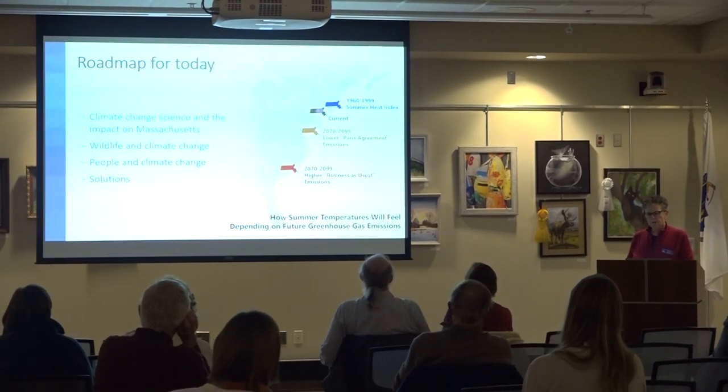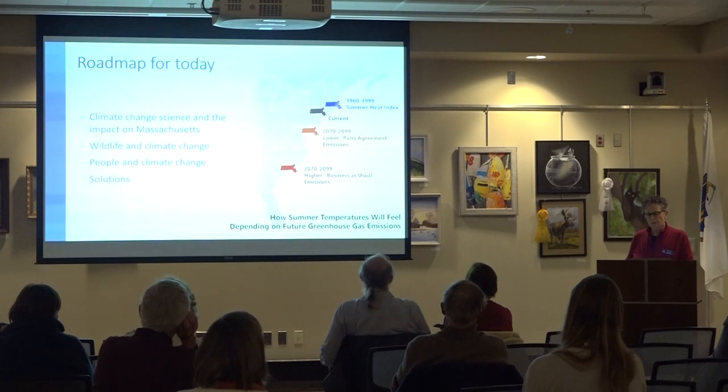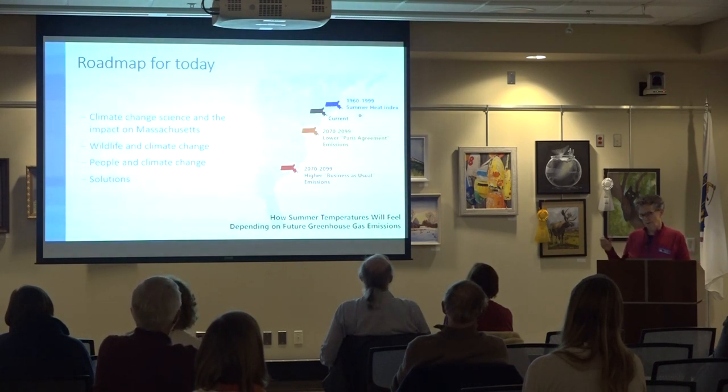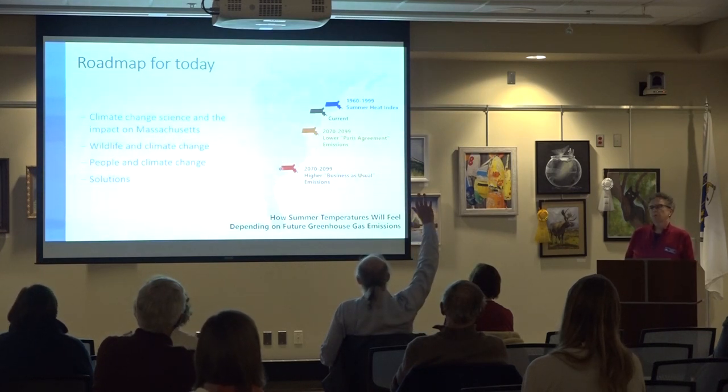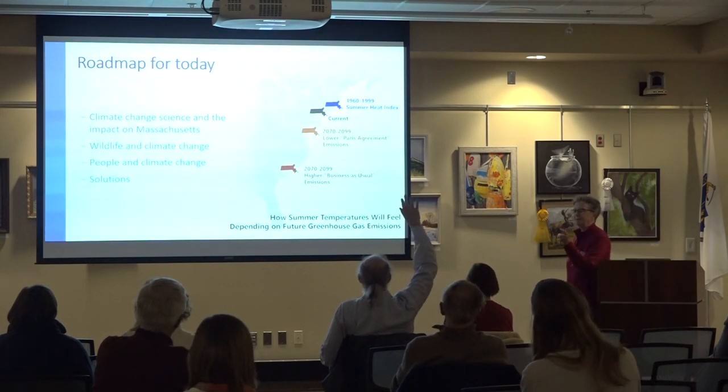This indicates that we've shifted from a summer heat index that was our norm as of the mid-1900s to something slightly warmer — more like Pennsylvania and New Jersey. If we continue unabated until the end of the century, we will have a summer heat index like South Carolina. And people ask, what's wrong with South Carolina? The answer is: we don't belong in South Carolina.